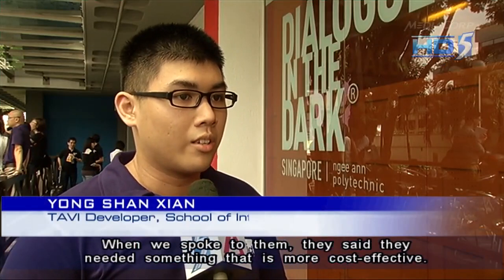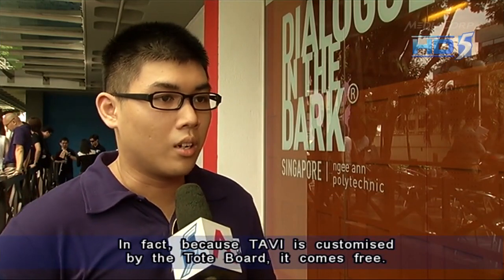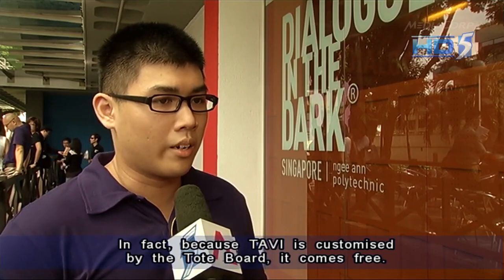When we spoke to them, they actually said that they needed something that is more cost-effective. In fact, because TEVI is funded by Togbot, it comes free.